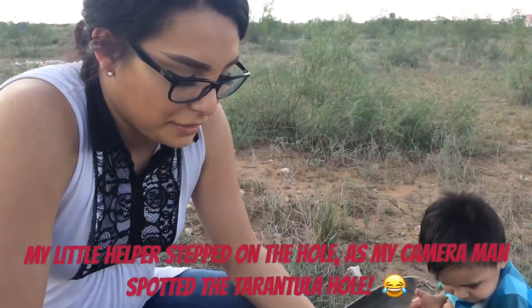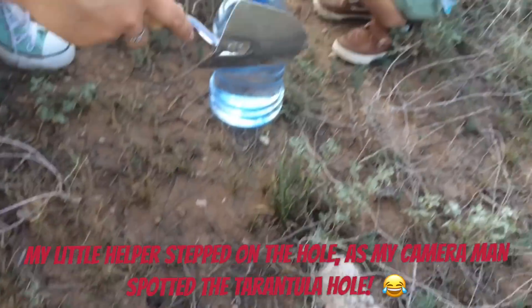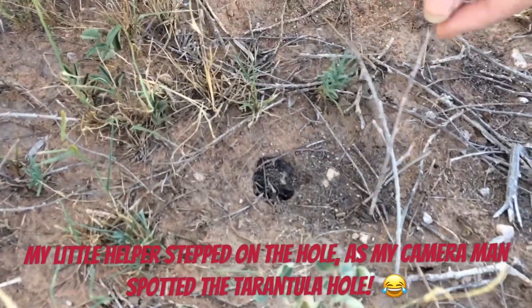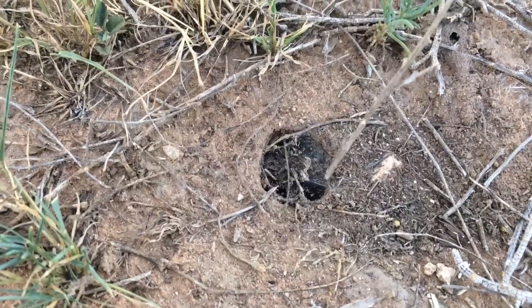There's one right there! Alright guys, I actually just found this one — well, my son did. It is a tarantula hole. It's because of the webbing here on the top — it's like a thin layer of it.